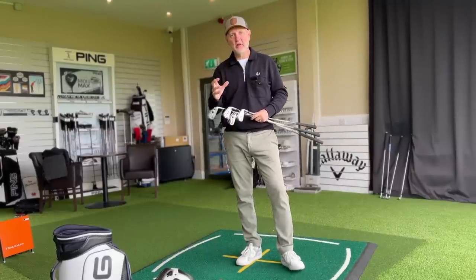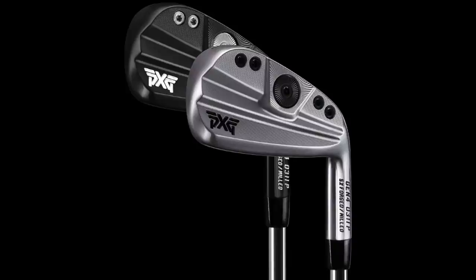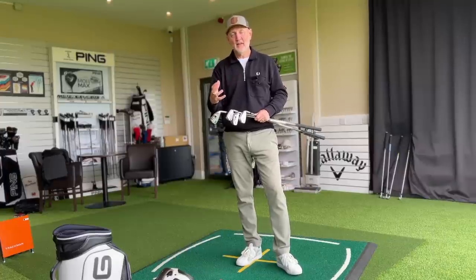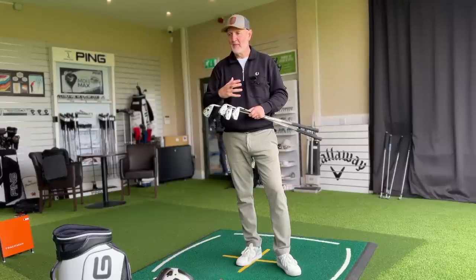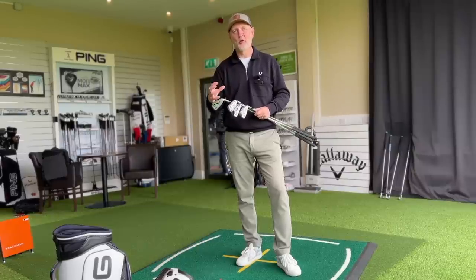Why is there such a significant price difference between those four models? Can you notice that price difference? Are you getting more for your money going to the Gen 5 than the 0211 DC, and if so, what exactly are you getting? One of the main dividers in opinion on PXG product is the way they look. They have a very unique look, and I like that - the fact that they've designed a product that looks very different to anything else on the marketplace.